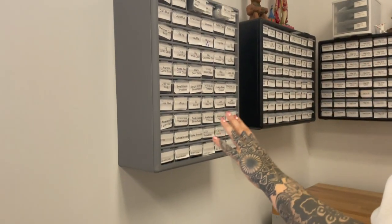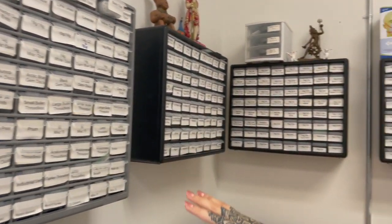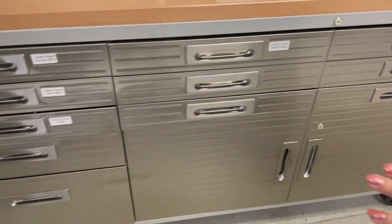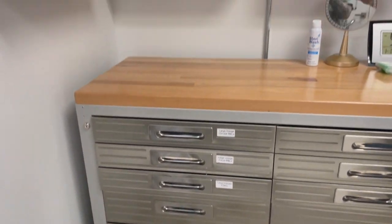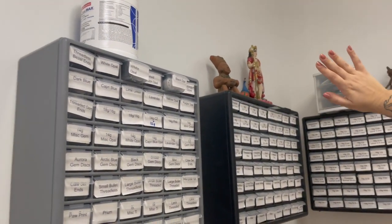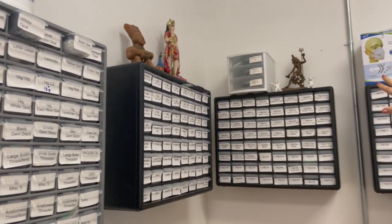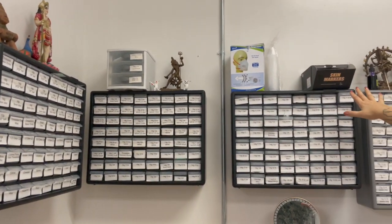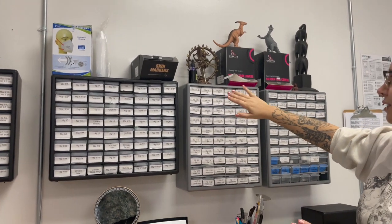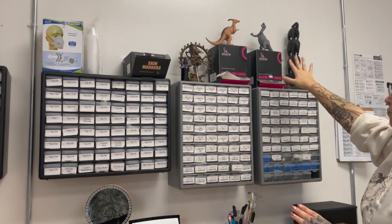Coming over to this area we have our backstock of jewelry. All of our jewelry backstock is going to be in these hanging cases and also in the drawers of this cabinet. Starting up at the top we do have some more extra Optum wipes, some fun little display pieces that were given to us, extra skin markers for easy access, extra gentian violet just in case, some silicone tool covers, and the moral support dinosaurs — if you're having a bad day they'll cheer you up.